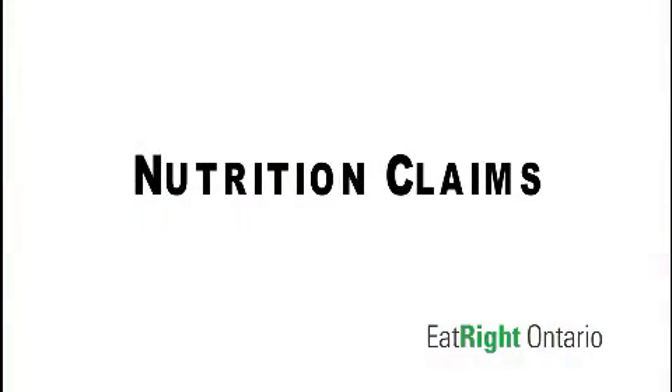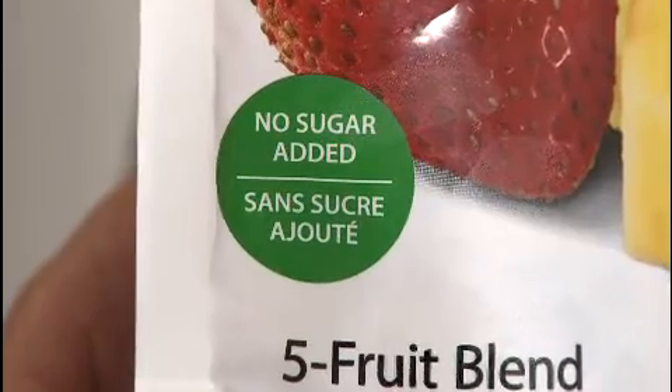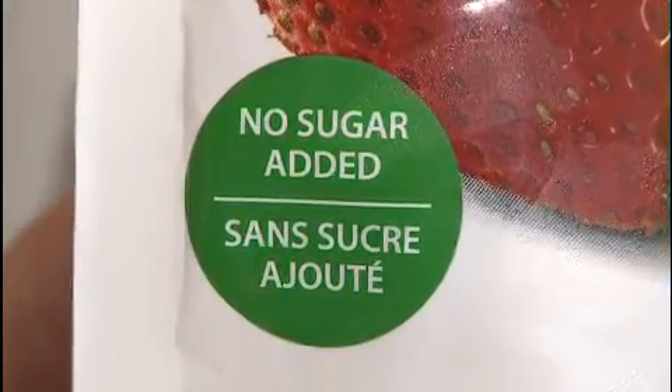Another item you will find on some labels is a nutrition claim. There are two types of claims: nutrient content claims and health claims. A nutrient content claim tells you about one nutrient, for example fat, sugar, or sodium. This nutrient content claim tells you that this product has no sugar added. Other nutrient content claims might be low in sodium or trans fat free.